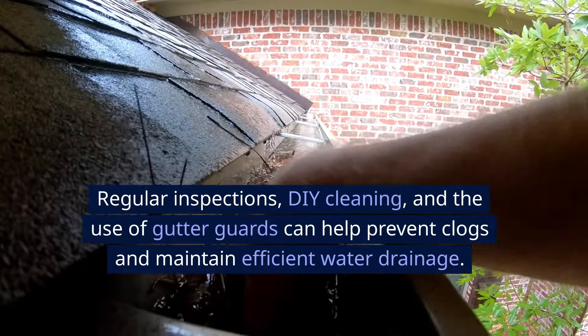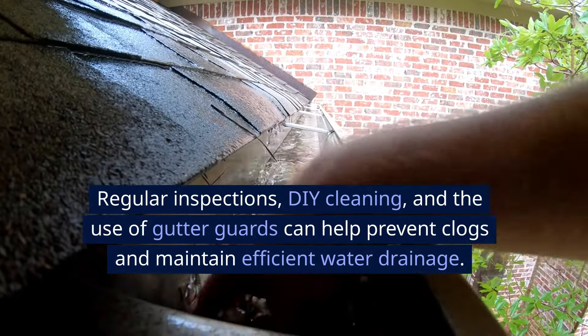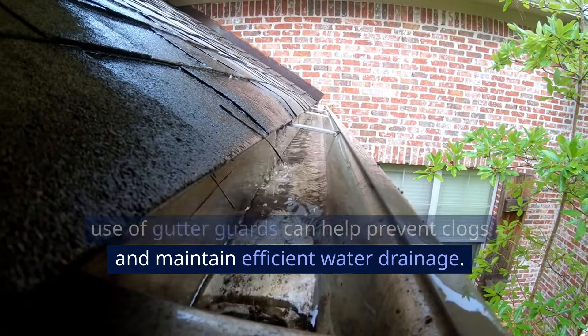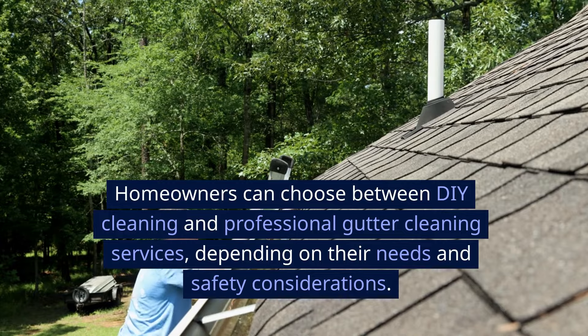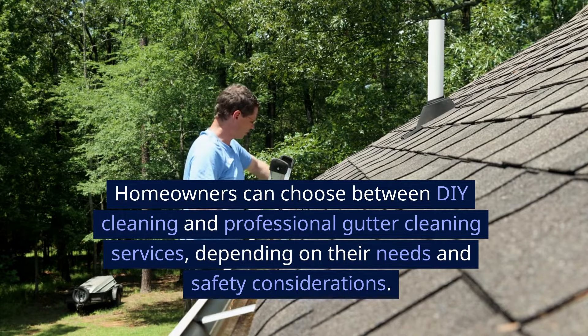Regular inspections, DIY cleaning, and the use of gutter guards can help prevent clogs and maintain efficient water drainage. Homeowners can choose between DIY cleaning and professional gutter cleaning services, depending on their needs and safety considerations.